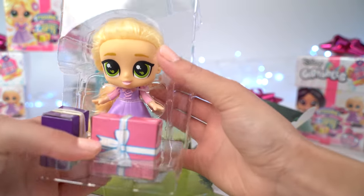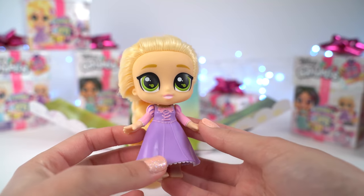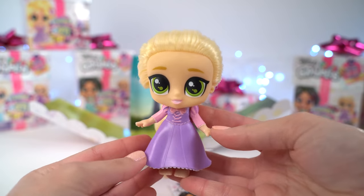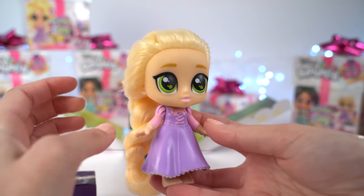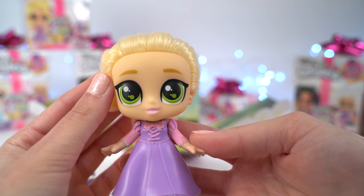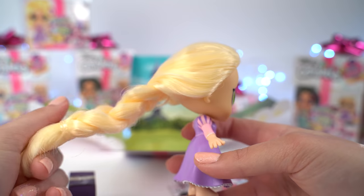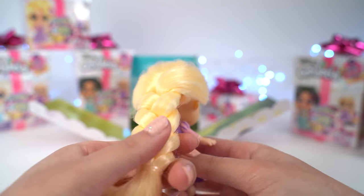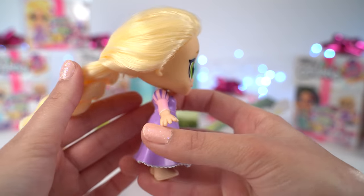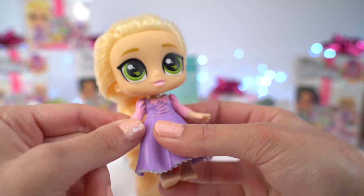Oh wow, look, she comes with like a scene — and look at her, how awesome does she look! She's got the brightest green eyes, they are so so pretty, and she's got soft long flowing blonde hair and she's wearing it in a plait. So so pretty, and there's actually stripes painted on the top of her sleeves.